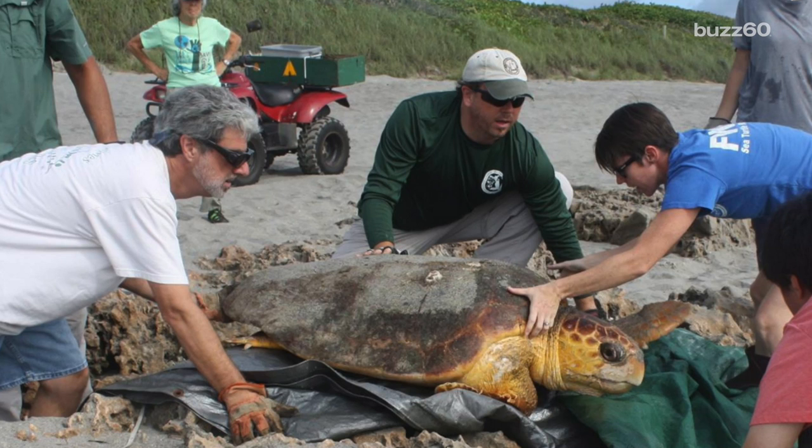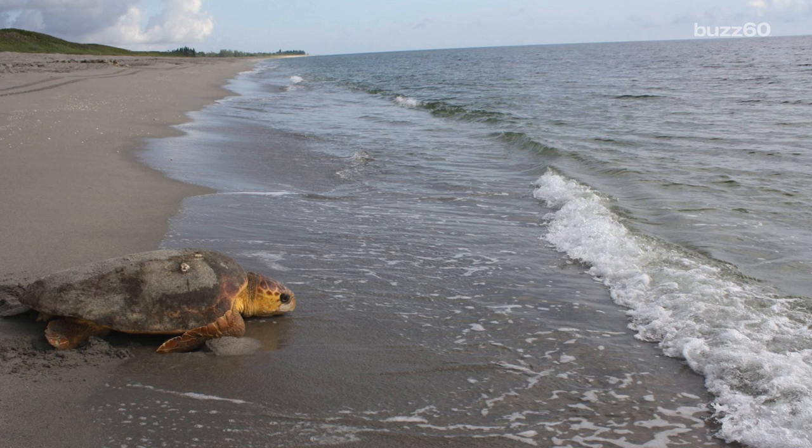But because of her size, it was a real challenge. The rescue team reports once she was free, she quickly crawled back into the water and swam off like a champ.